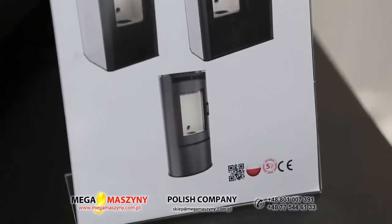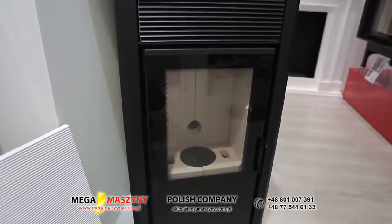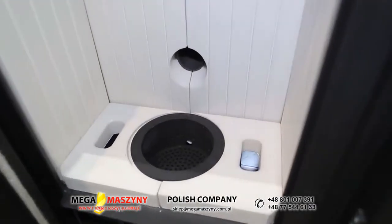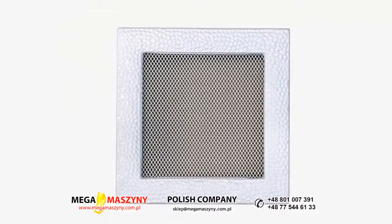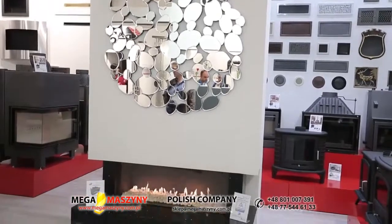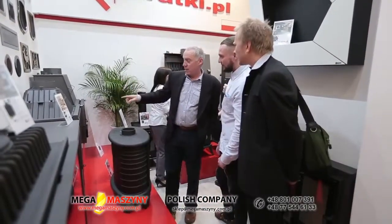Kiedy możemy spodziewać się wypuszczenia pieców peletowych na rynek? Pierwszy model, tak jak tutaj na targach mamy zaprezentowany, już jest. Za chwilę będą modele rozbudowane z zasobnikami peletu — cała gama tych piecy pojawi się niebawem. Linia wkładów MB będzie też niebawem w wersji z unoszonymi drzwiczkami. Cała linia kratek Venus jako nowość została tu zaprezentowana. Myślę, że zaskoczymy jeszcze naszych klientów rzeczami, o których dzisiaj nie powiedzieliśmy — na pewno w tym roku będzie sporo niespodzianek. Proszę odwiedzać naszą stronę internetową i sprawdzać nasze nowości.